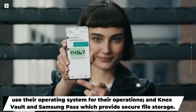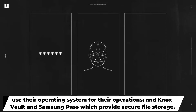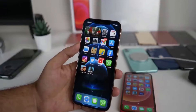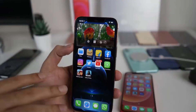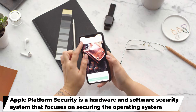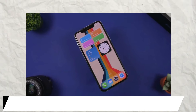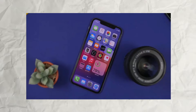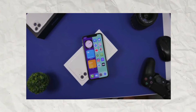Apple platform security was developed as a result of Apple's position as one of the most successful operating systems in the industry. Apple built the security features of its devices on the assumption that they would be used to store sensitive data. Apple platform security is a hardware and software security system that focuses on securing the operating system of Apple devices to guarantee that only approved applications are able to operate on them. This platform incorporates important characteristics such as Apple Silicon, a high-performance custom-designed processor built into every Apple product.